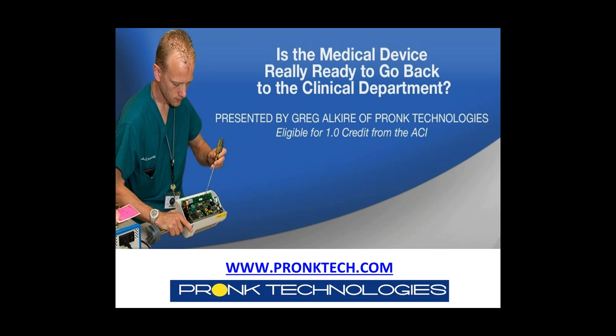Our presenter, Greg Alkire, has spent the last 22-plus years in the medical device industry in a wide range of roles — from medical device manufacturing, service, quality, regulatory assurance, operations, and sales. Currently his responsibilities include worldwide sales and marketing for all Kronk Technologies products, as well as an active role in the research and development of new products. Greg, you may begin whenever you are ready.